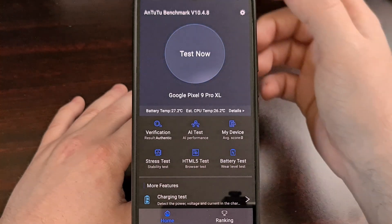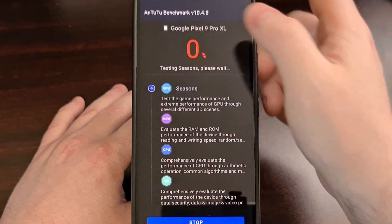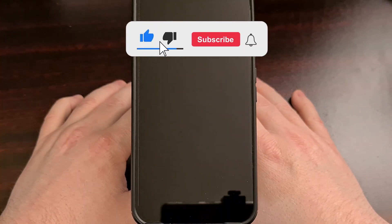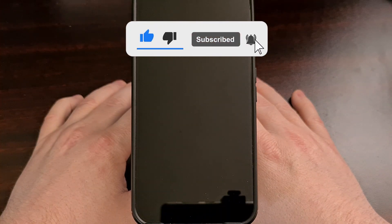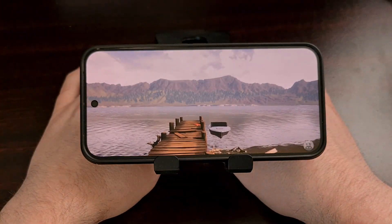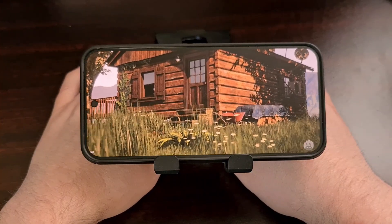When you're ready, we're going to tap on the big test now button up here. You can see there are a lot of different things that are going to be tested here. I'm going to let these benchmark tests run and I'll be right back here with the final scores.